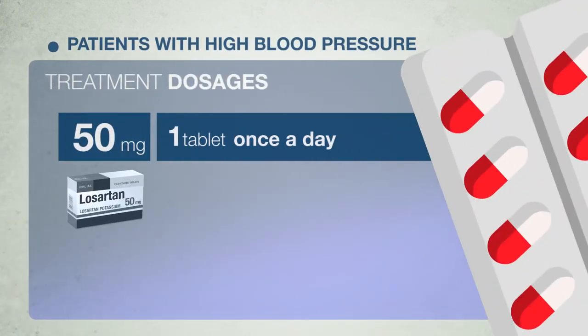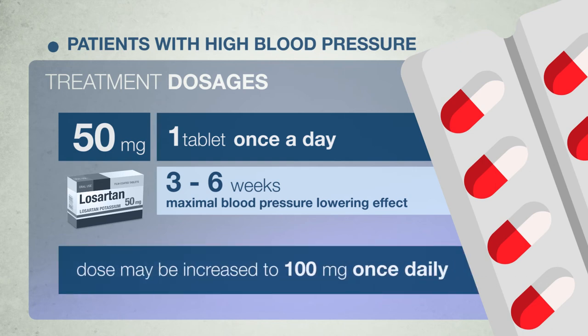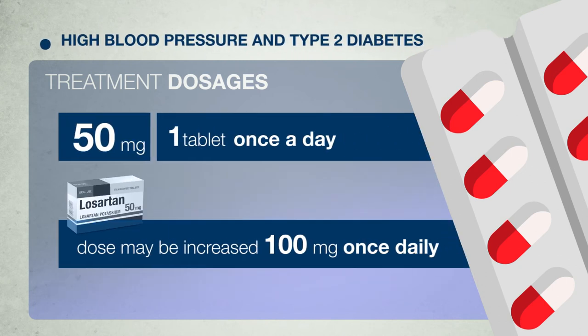For patients with high blood pressure, treatment usually starts with a 50 mg tablet once a day. The maximal blood pressure lowering effect should be reached 3 to 6 weeks after beginning treatment. In some patients the dose may later be increased to 100 mg Losartan once daily. For patients with high blood pressure and type 2 diabetes, treatment usually starts with 50 mg Losartan once a day, and the dose may later be increased to 100 mg once daily depending on blood pressure response.